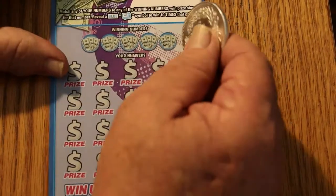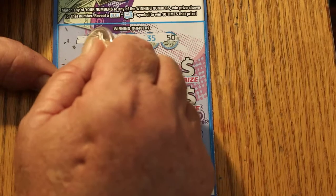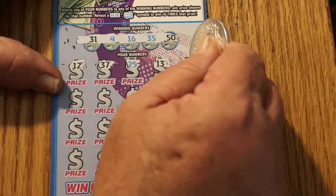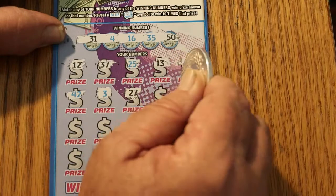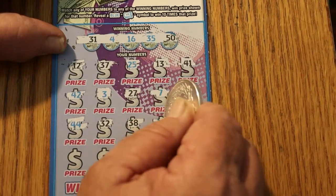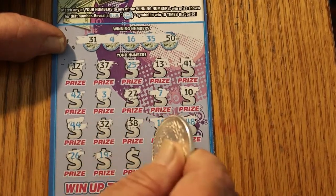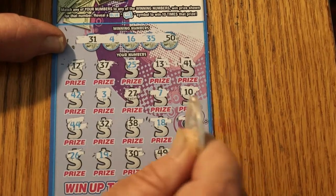Starting with ticket 005. We're looking for 31, 4, 16, 35, and 50. Off to the races: 12, 37, 25, 13, 41, 42, 3, 27, 7, 10, 44, 32, 38, 18, 48, 26, 19, 30, 49, and in the corner, 15. Alright, nothing there.